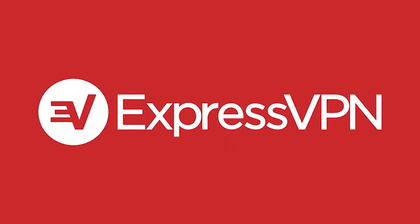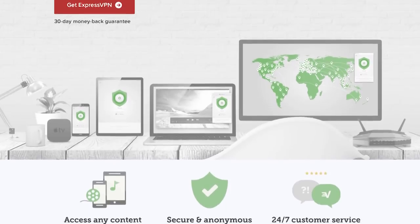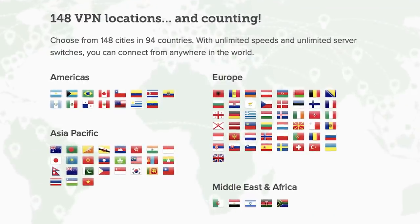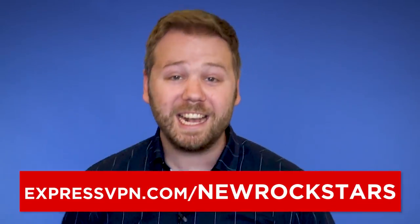This video is sponsored by ExpressVPN. A VPN allows you to browse the internet with privacy, without ad companies, hackers, or spyware tracking your data. ExpressVPN masks your IP address to make sure you aren't being monitored — it's the fastest VPN on the market and the number one VPN service rated by TechRadar. It also gives you the internet without restrictions so you can securely stream or download content from anywhere. It's less than $7 a month with a 30-day money-back guarantee. Find out how to get 3 months free at ExpressVPN.com/NewRockstars.